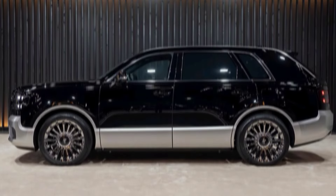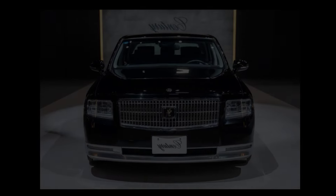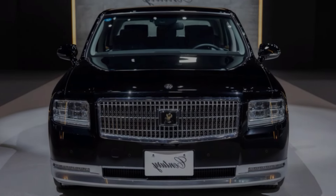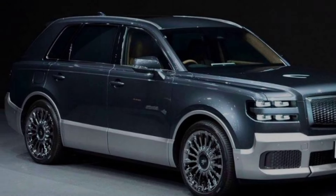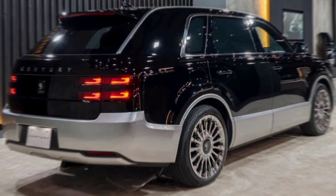Exterior. The first thing you'll notice about the 2024 Song L is its sleek and modern exterior design. It has a bold grille, sharp headlights, and a flowing silhouette. The taillights are also very stylish, and the overall look is both sporty and sophisticated.